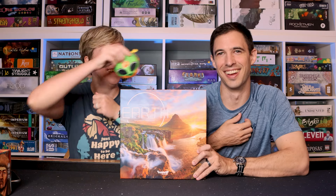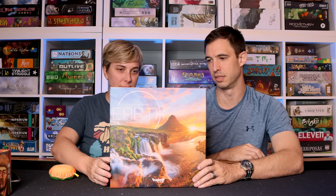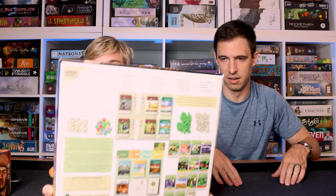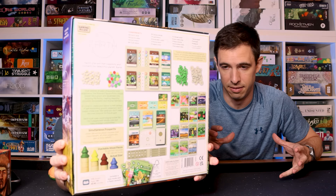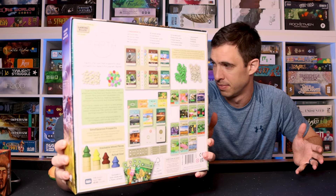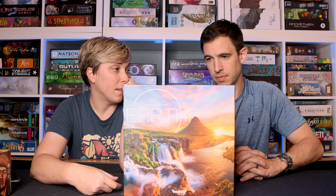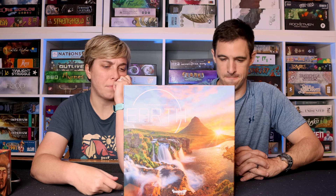Coming back to Earth — this is Earth. You're literally building up your ecosystems. You've got this tableau you're building and it all kind of works together as you work your way down. There's no downtime, which I love. Simultaneous actions — whatever action the active player chooses, they get something, but everyone else gets something a little bit lesser. We've played this a lot over the past several months, many times. It's so good. I'm a fan of this game — and it's gorgeous.